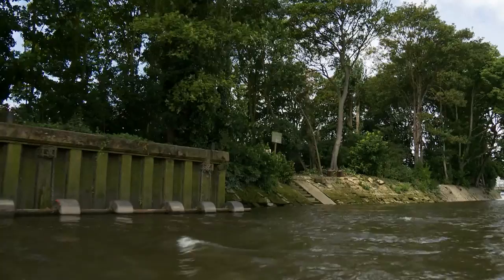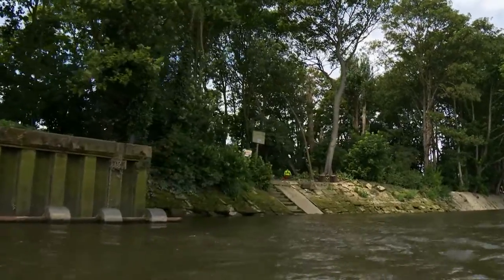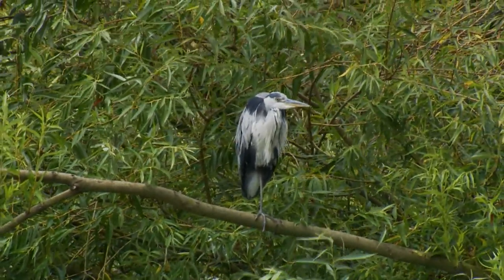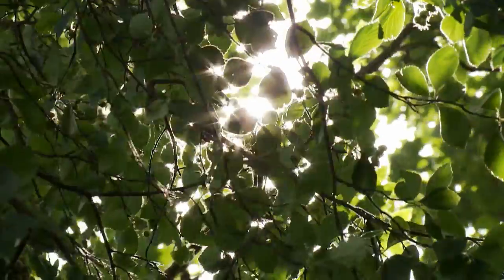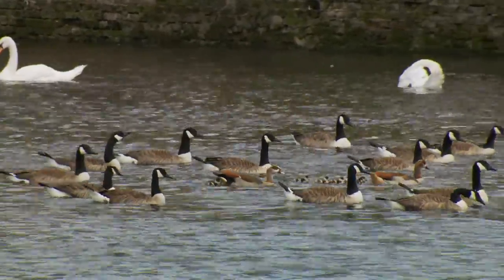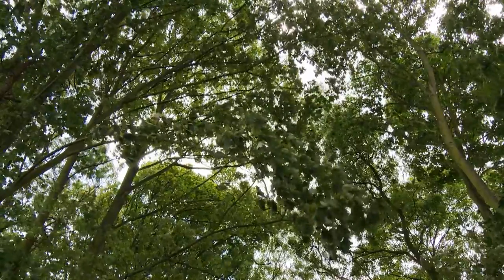This small island in the middle of the Thames at Kew is an unexpected haven to an incredible range of wildlife. The island is inhabited by Canada geese mainly for breeding. They use the island for safety because generally foxes can't reach it. It also has robin, blackbird and other bird species that breed in the trees.